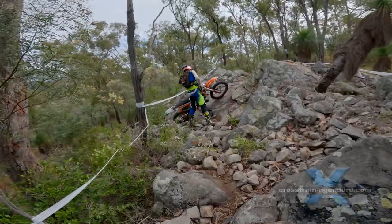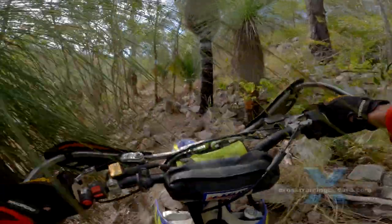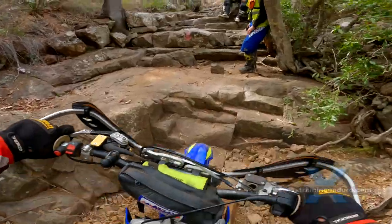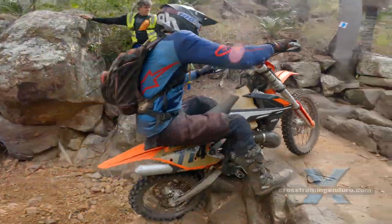Thrills, chills and spills — extreme enduro is really starting to take off in Australia. Both rider and bike were put to the test during this all natural terrain hard enduro event.